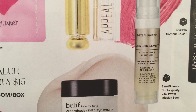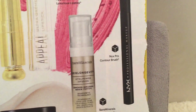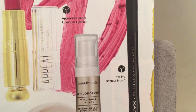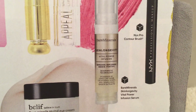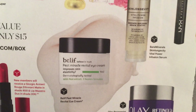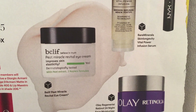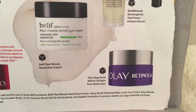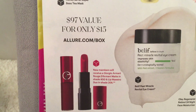Down here it looks like we're getting from BareMinerals — from the Skin Longevity line — the Vital Power Infused Serum. Over here there looks to be a brush from NYX; the picture shown is the contour brush, but I'll go through the fine print on that in a minute. The next item is from Belif and the picture shown is the eye cream. Then there's a cream from Olay — the Retinol 24 Night Face Moisturizer.